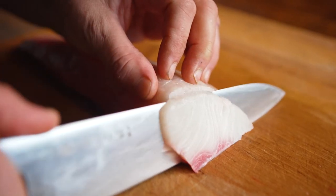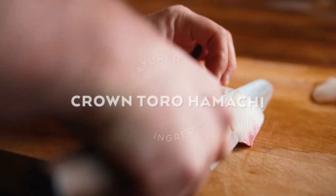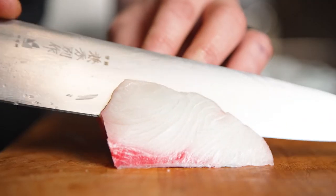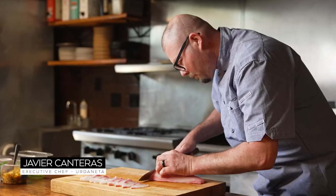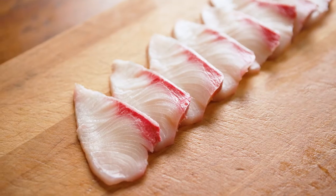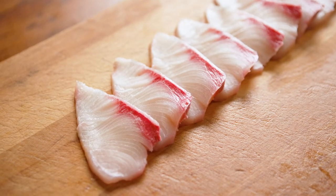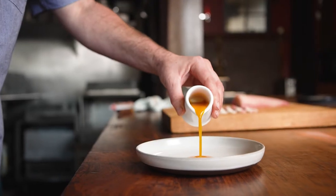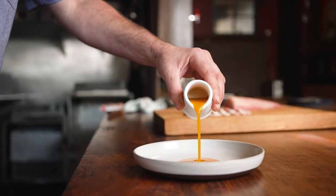Coming from the Basque Country in Spain, I use a lot of fish in multiple kinds of preparations. 70% of our menu is some form of fish. With fish, the texture degrades so quickly that it always has to be fresh, so we're always looking for the highest quality we can find and serving it as quickly and as fresh as possible.